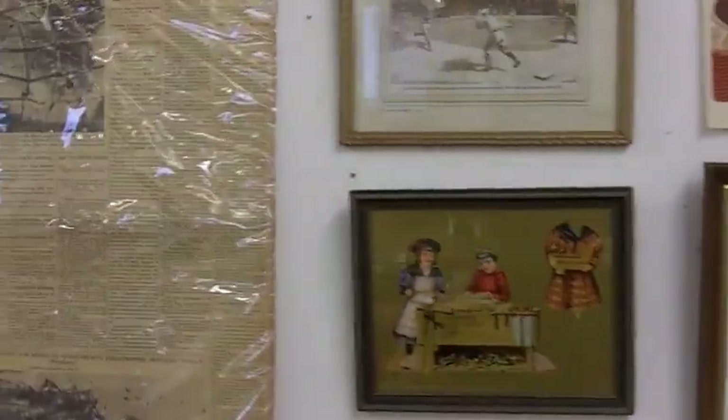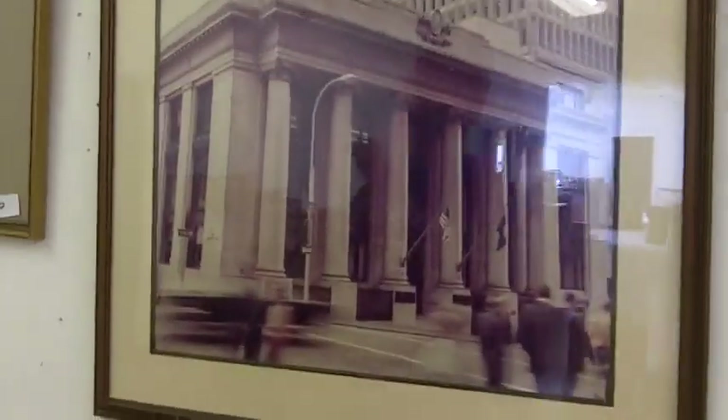These are a couple of neat pictures from inside of the First National Bank — outside and inside of First National Bank downtown.